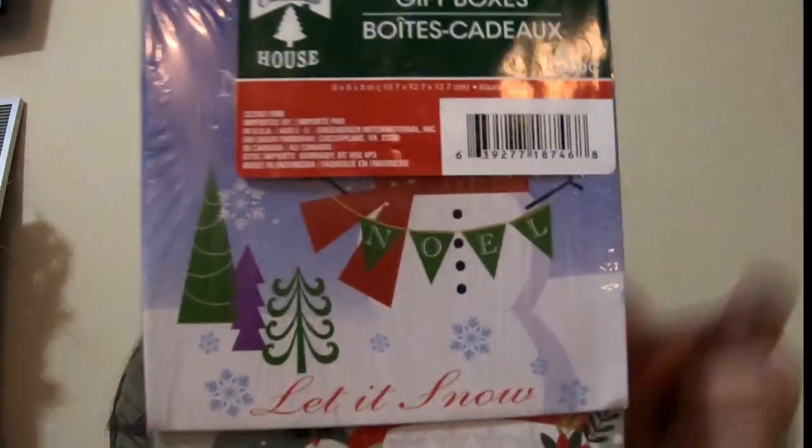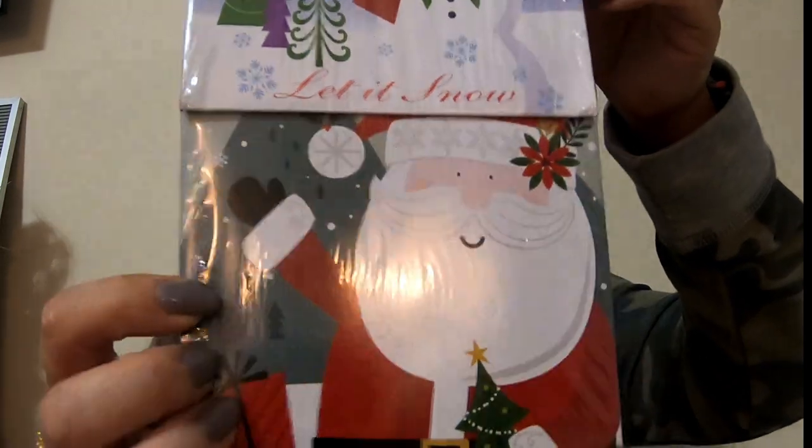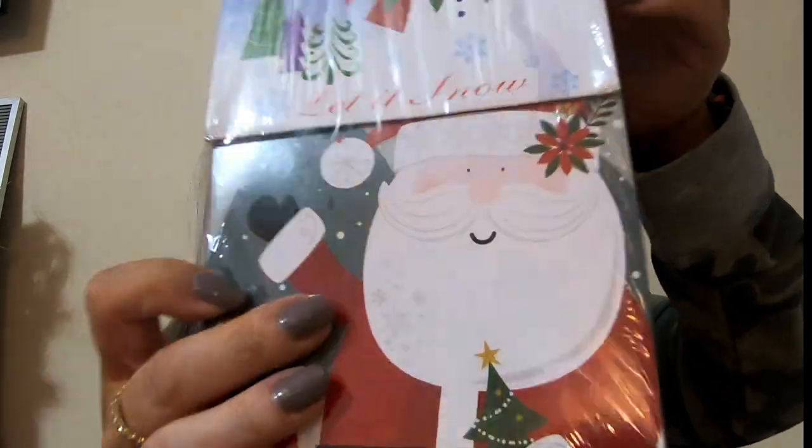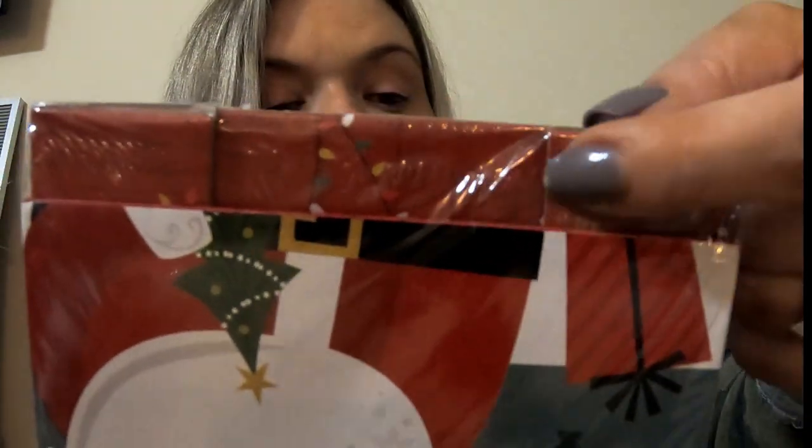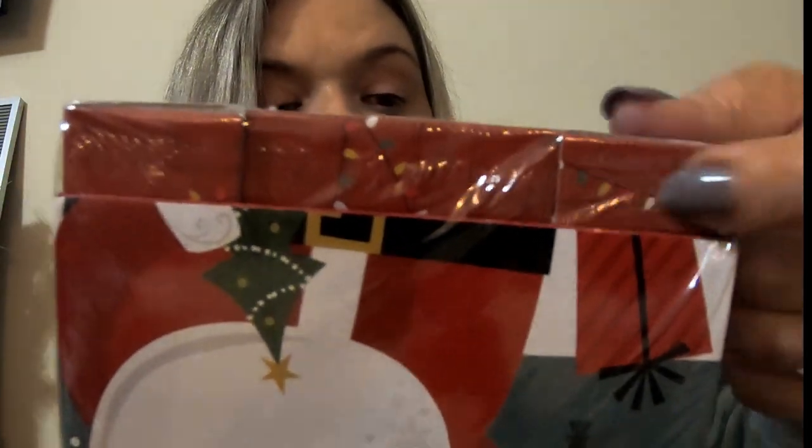At the next store is where I scored. I found this five-piece gift box set — this one has a snowman and a Santa Claus, and then there's a little camper that looks like it has Christmas lights on it. I wasn't totally sure what it was, but I thought it was cool and it was five pieces so I picked it up.